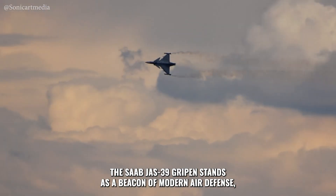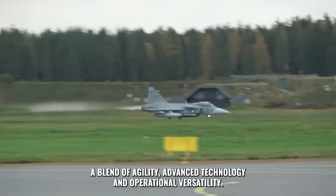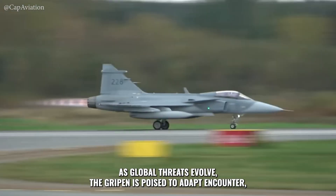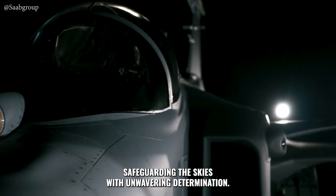The Saab JAS-39 Gripen stands as a beacon of modern air defense — a blend of agility, advanced technology, and operational versatility. As global threats evolve, the Gripen is poised to adapt and counter, safeguarding the skies with unwavering determination.